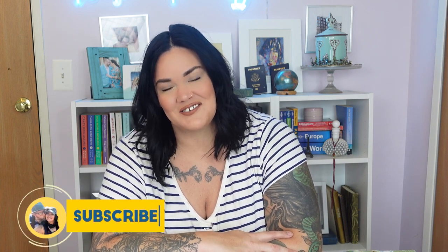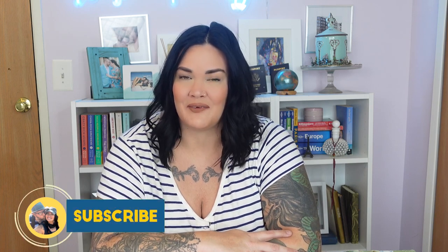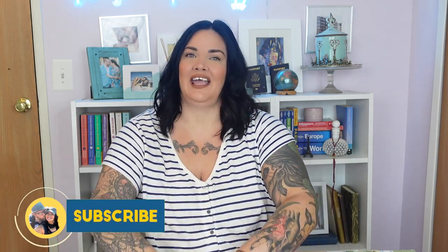If you guys aren't already, please consider subscribing to this channel. I help you travel often and pack well, and I like to give you guys product reviews, help booking a trip — all sorts of stuff as long as it's travel related. So if you like to travel or you want to travel, I'm your girl. Subscribe and please comment down below if you have any questions at all, because if you have a question someone else might too and I might turn it into a video.